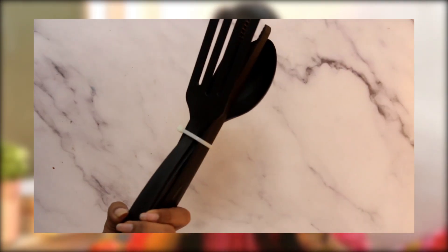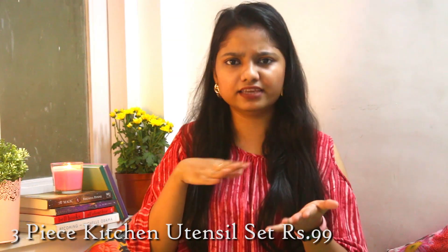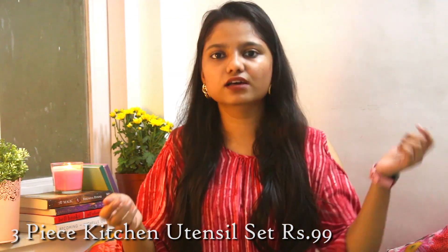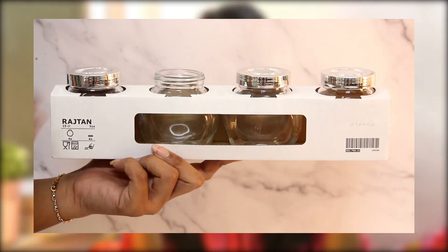The second thing for mom is this set of three spoons — one flat, one like a normal ladle, and one more type I'm not sure about. But all three are non-stick friendly. Great purchase!